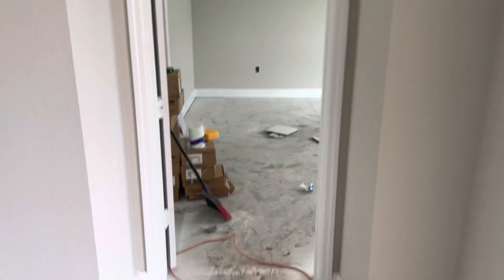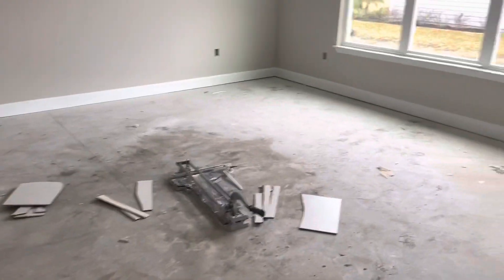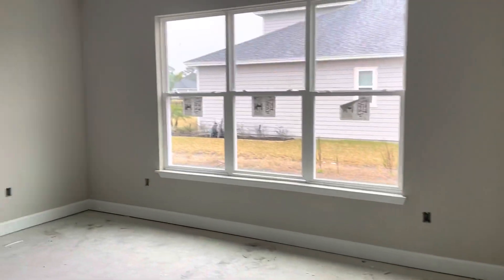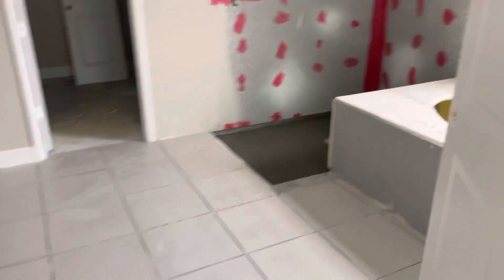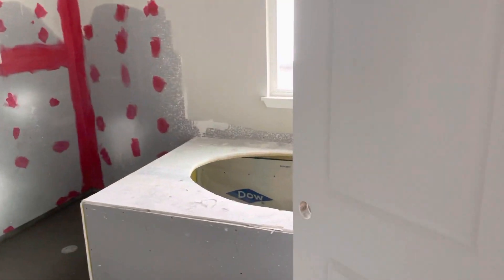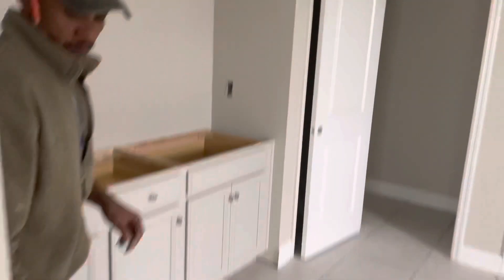We'll walk into the master bedroom here. Because we're putting the tile on the floor, I won't be able to give you the full bathroom tour. But you can get an idea of bathtub, shower, nice sized master closet, toilet, and sink.